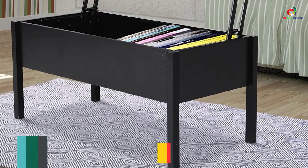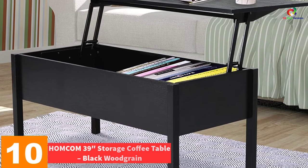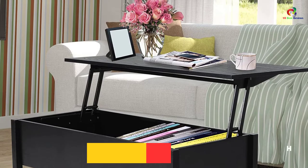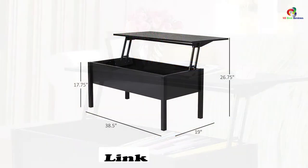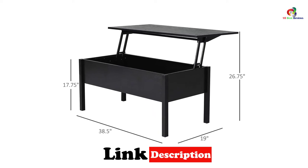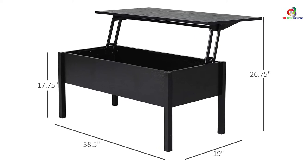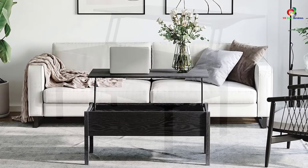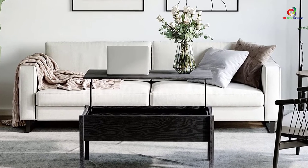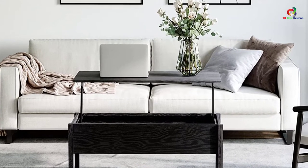Now let's get started. Starting at number 10, we have the HOMCOM 39-Inches Storage Coffee Table, Black Woodgrain. This coffee table comes from a reputable manufacturer known as HOMCOM. It features a modern chic style which is meant to complement your room's decor. You will like the versatility in this table as it can be used in the office space or in your living space. The table is fully extendable such that you can have your workspace lifted in case you have limited space. It has been well constructed to guarantee that it is going to last for a long time.